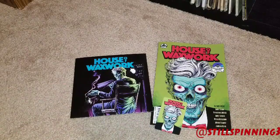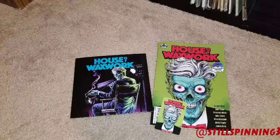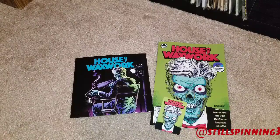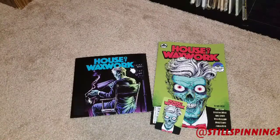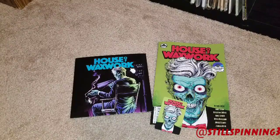That's it — not a super crazy long unboxing, but very cool and very unique, a little bit different. I like the vinyl touch along with the comic book and I look forward to the next issue and what's next for House of Waxwork. Appreciate y'all watching — leave comments below, I'd love to hear from you.